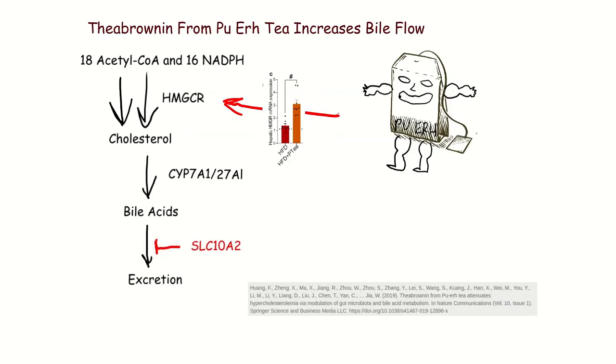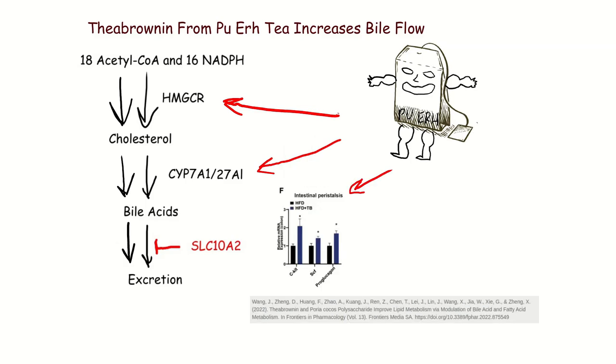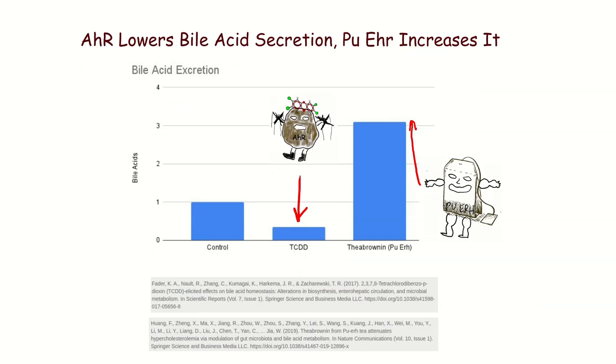So how does Pu-erh Tea work? Theabrownin from Pu-erh Tea, much like the AHR, increases HMG-CoA reductase — so with Pu-erh Tea you're converting more acetyl-CoA and NADPH to cholesterol. But the difference is it also increases CYP27A1 pretty dramatically, so now you're converting more of that cholesterol to bile acids. Furthermore, while no one has looked directly at Pu-erh Tea's effect on SLC10A2, Pu-erh Tea increases intestinal peristalsis, keeping those bile acids moving through and not being reabsorbed. The result is massively increased bile acid excretion.